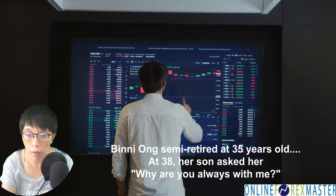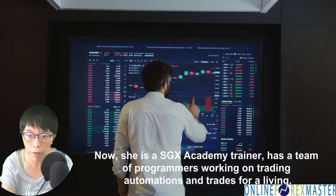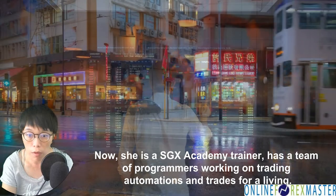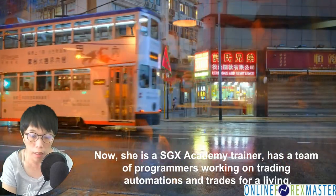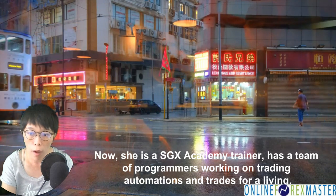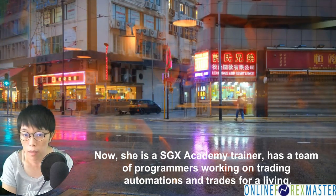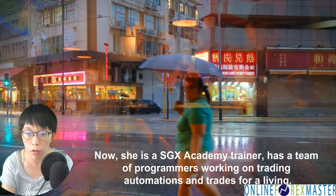I'm also an SGX Academy trainer with a fully accredited course with the International Banking and Finance of Singapore. I also train institutions and retailers in Singapore and worldwide, such as Australia, Indonesia, Hong Kong and many other countries. To understand why I can handle so many instruments and so many different markets, I think the key thing is to take a look at my trading screen.